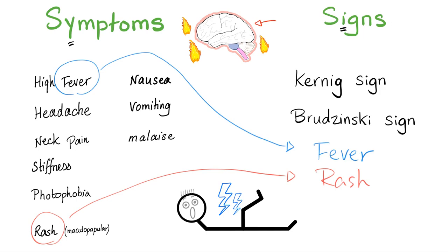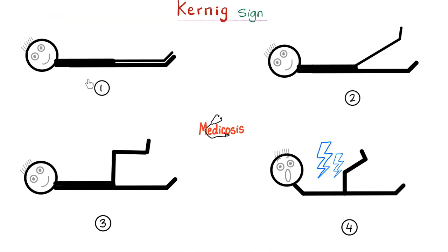Here is how to perform Koenig's sign. Step one: let the patient lay back on the exam table. Step two: start raising one leg in a straight line — start flexing the hip. Step three: reach 90 degrees between the torso and the thigh, and also 90 degrees at the knee between the thigh and lower leg. Step four: start extending the knee joint. In a normal patient, nothing happens. But if the patient has meningitis, you get a positive sign — severe pain, severe discomfort, or inability to extend the knee.